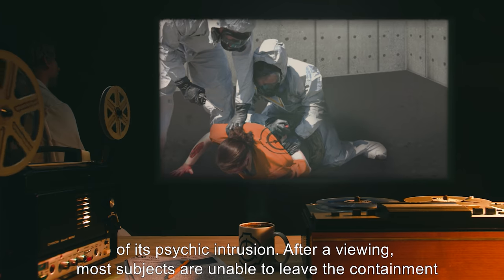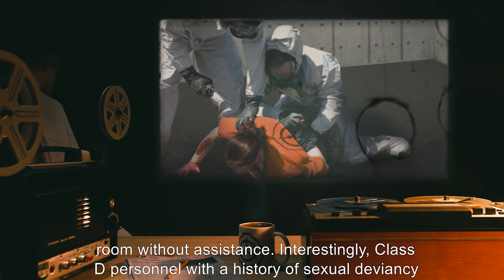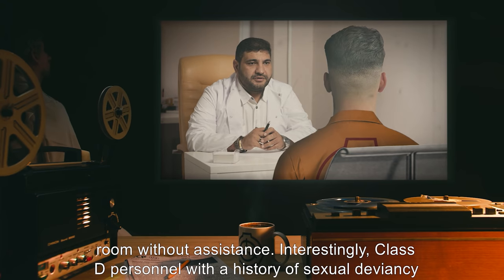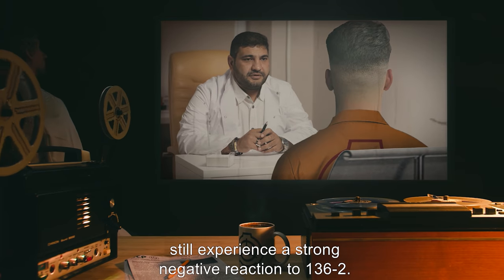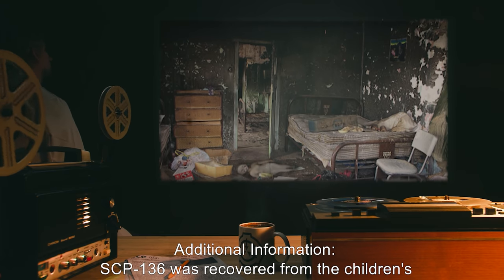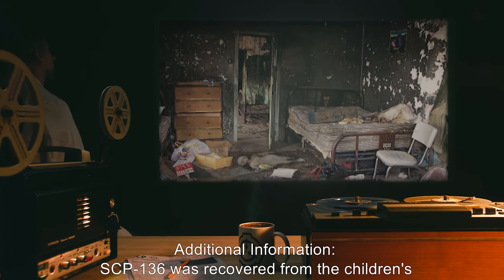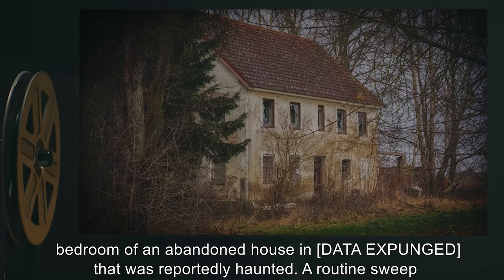After a viewing, most subjects are unable to leave the containment room without assistance. Interestingly, Class D personnel with a history of sexual deviancy still experience a strong negative reaction to SCP-136-2. Additional information: SCP-136 was recovered from the children's bedroom of an abandoned house — data expunged — that was reportedly haunted.